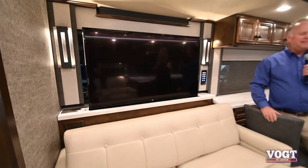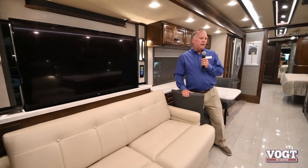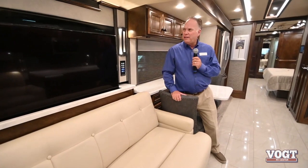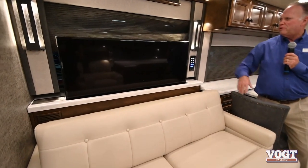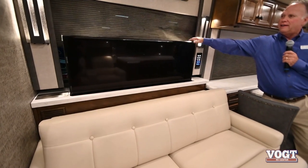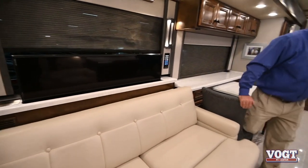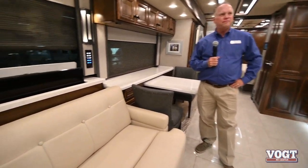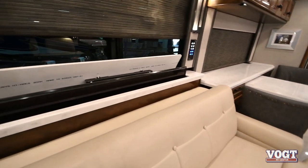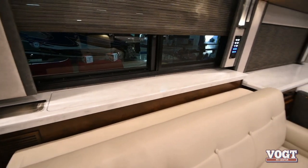The pocket TV is great for when you're on the road - you just tuck it away and go. It's easily done with simply the push of a button.